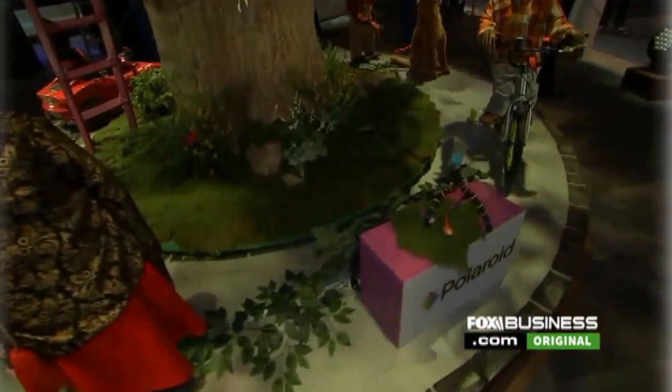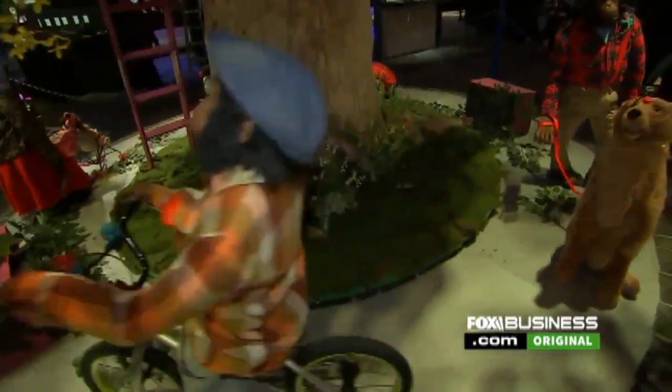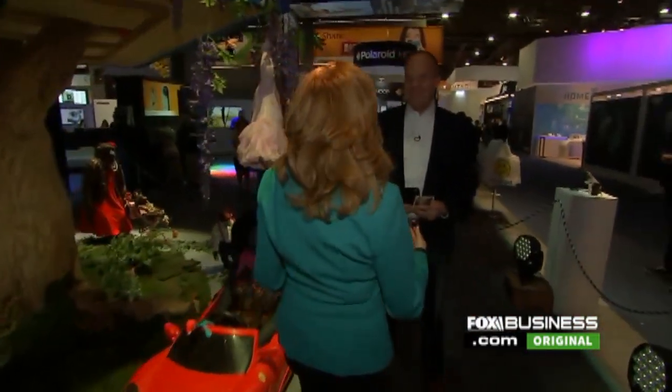Everything old seems to be new here at CES 2017, including an 80-year-old brand, Polaroid. Look at this display they have to properly show how their brand-new Polaroid cameras are working. Let's go find out from the CEO, Scott Hardy, how they have reinvigorated the Polaroid brand.